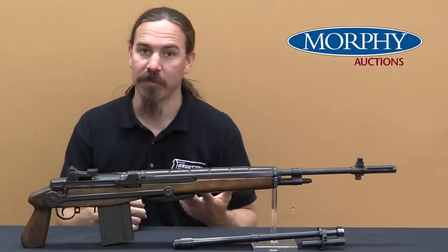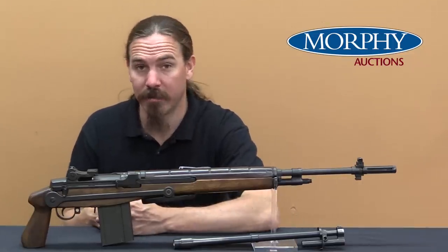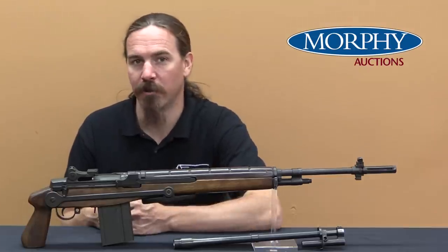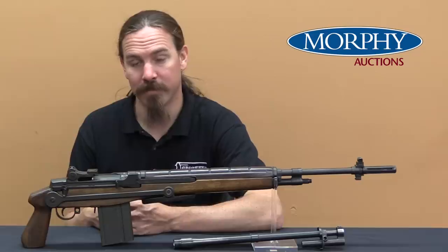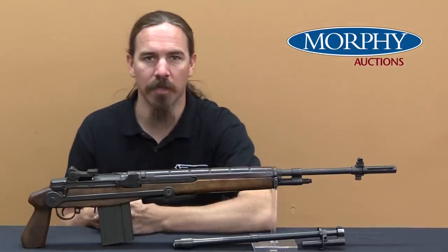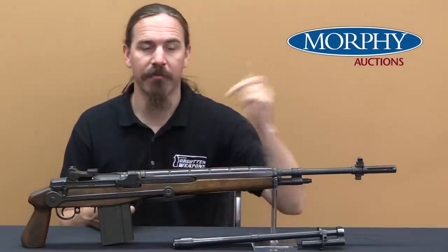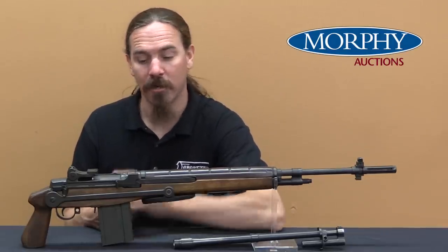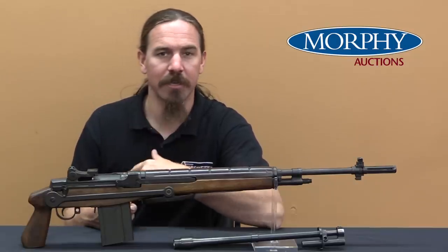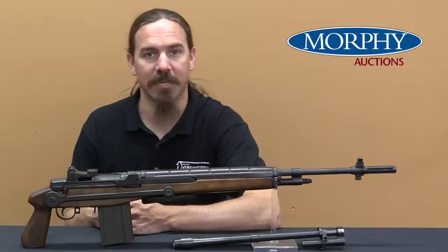After it sells, the new owner will have the original barrel and gas block, and I think it would be extremely cool of them to convert it back to its original Gorilla Gun configuration, because those things are just really scarce and cool. If you'd like to be that next owner, take a look at the description text below — you'll find a link to ForgottenWeapons.com, and from there you can follow a link to Morphy's catalogue page for this rifle with its extra bits, including their description, pictures, value estimate, and everything else you'd need to know. Thanks for watching.